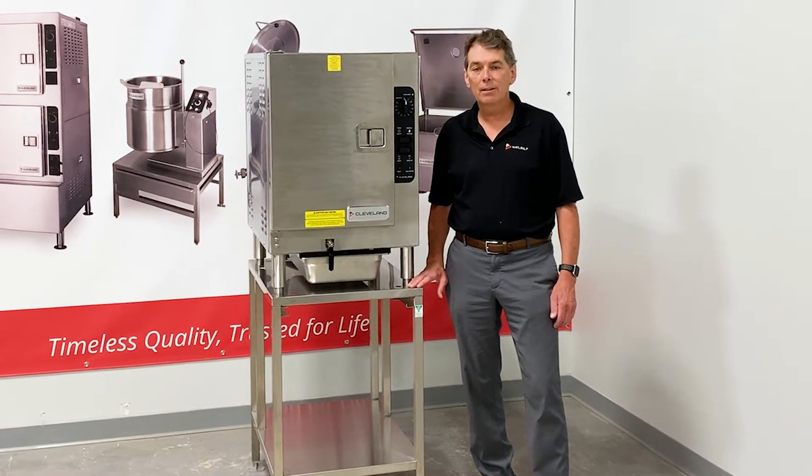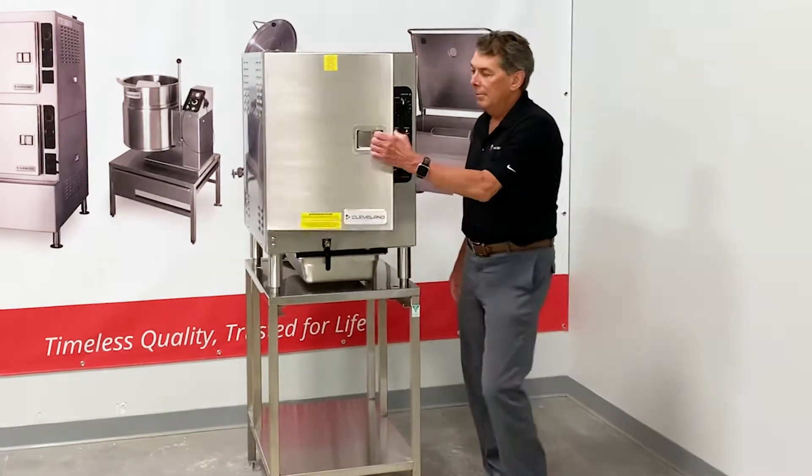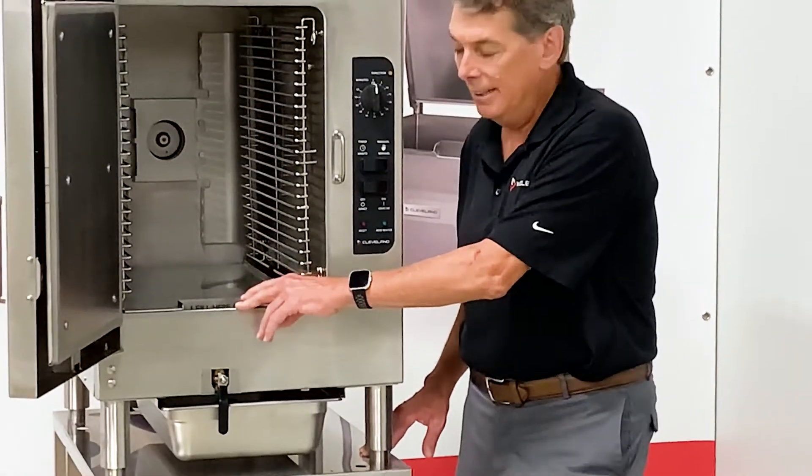Additionally, all gas and electric models also meet ENERGY STAR. The model I'm talking to you about is our connectionless model, the 22CCT6.